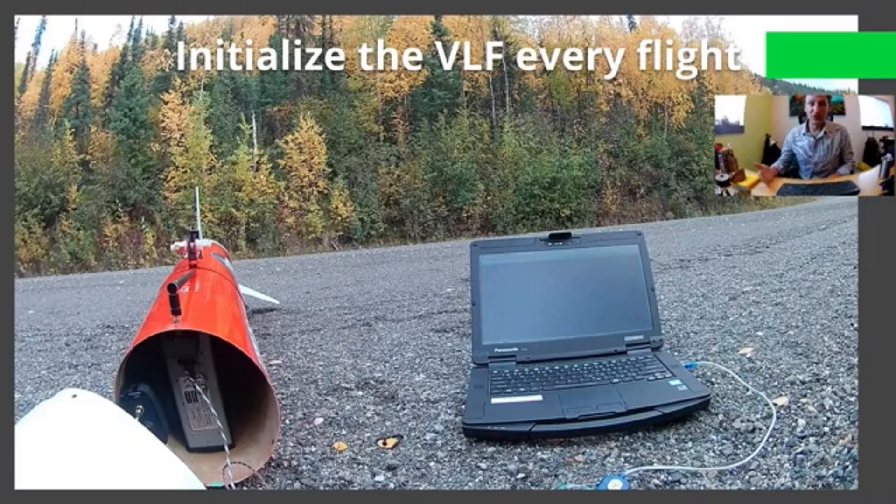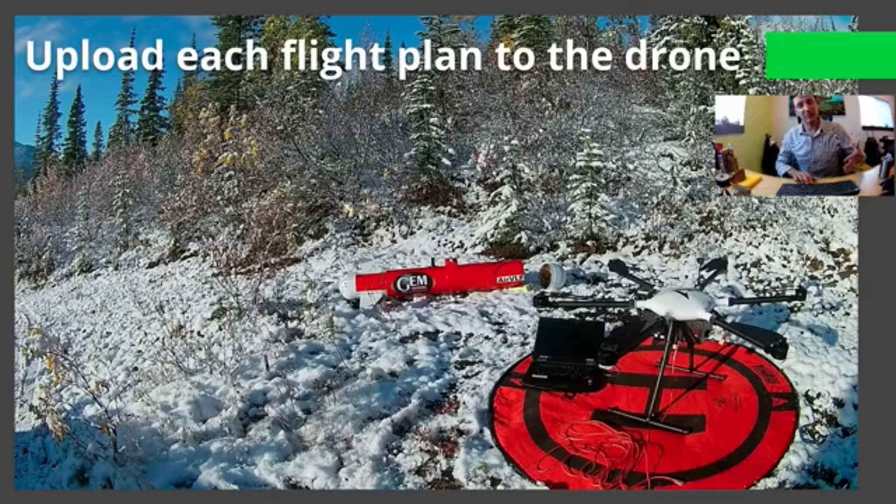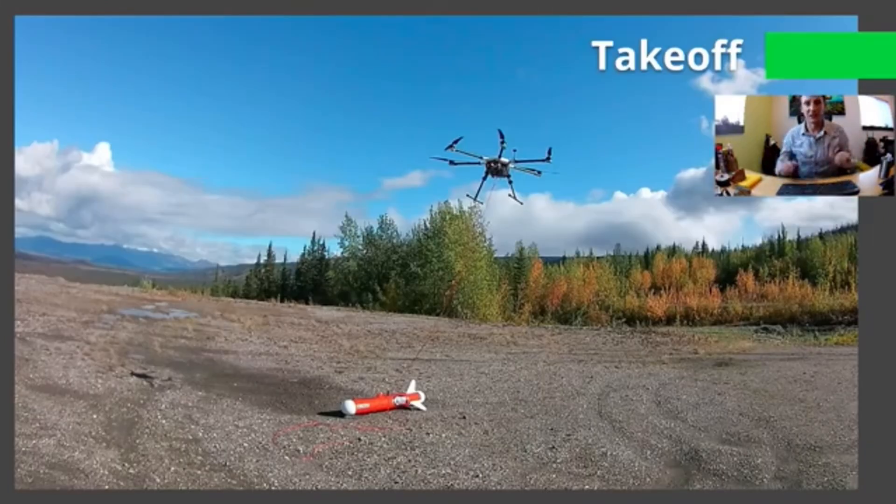Before each flight, we go through and initialize the VLF equipment with the laptop — get it started, turned on, and oriented. Then we upload the flight plan to the drone. As you can see here, down in the bottom right, the same laptop is connected to the drone, giving it the flight plan.